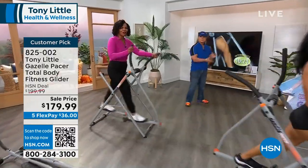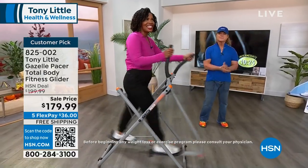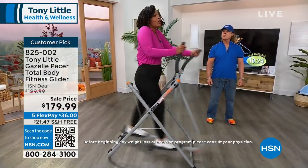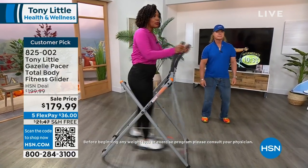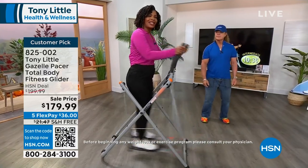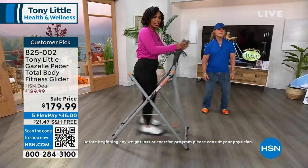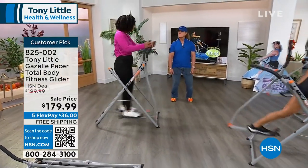The Gazelle from Tony Little is back here at HSN. We haven't seen this since February of this year, and when these sell out, I don't know how long it's going to take us to bring them back. We brought in about 2,700, and only fewer than 900 are left. I'm working my whole body — cardio, muscle toning.